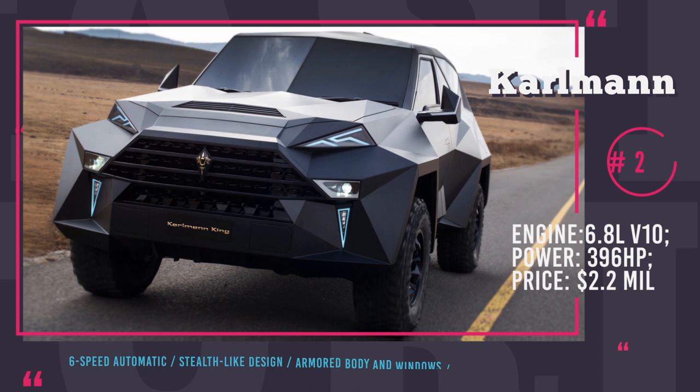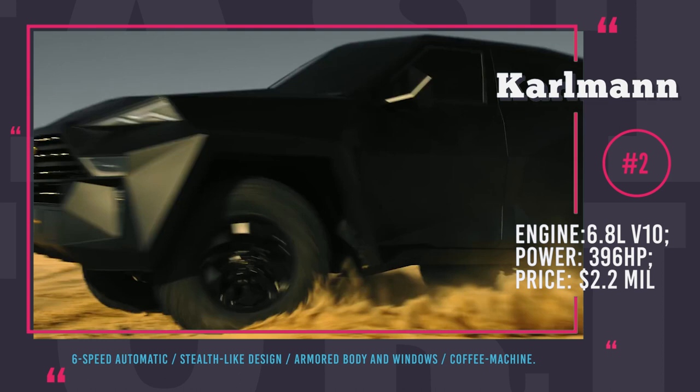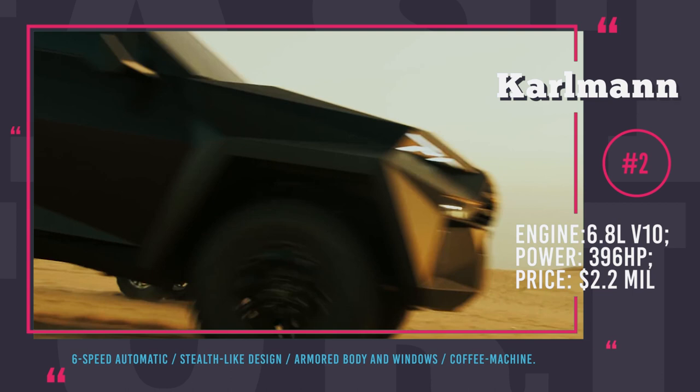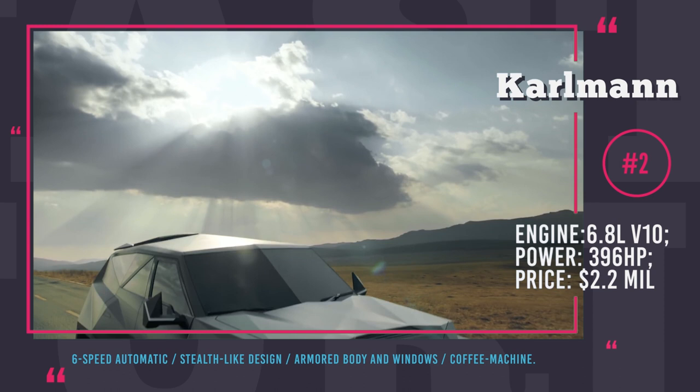Carlman King. It is no coincidence that this car is called King — it proudly ranks as one of the most expensive SUVs in the world, being priced at around 2.2 million dollars. It has the looks of a stealth fighter with its angular design. Carlman King is based on a Ford F550 4x4 chassis, and also adopted the Ford 6.8-liter V10, which was boosted to 396 horsepower and mated to a 6-speed automatic.